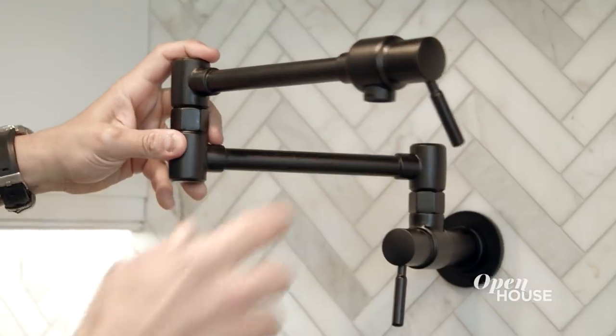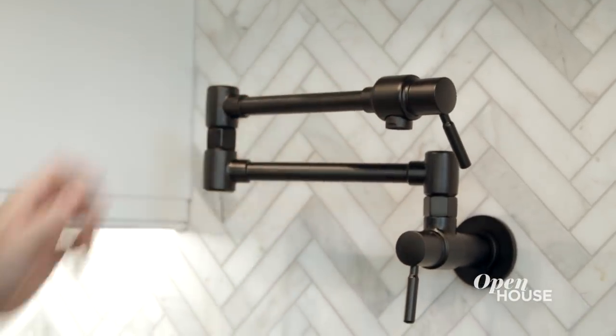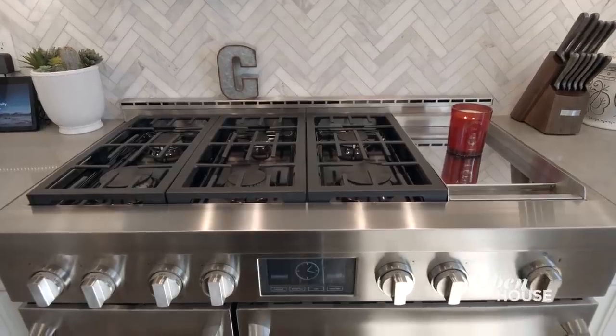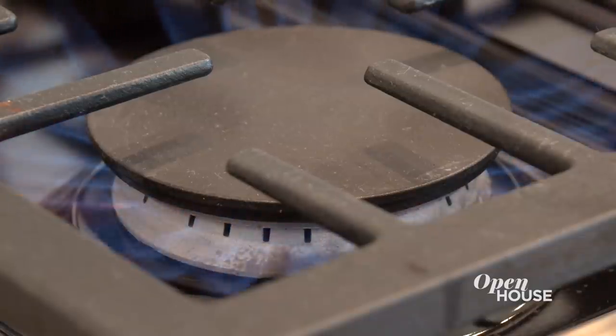One of my favorite things in this kitchen is the faucet over the stove. I think I've used it one time to fill up a water jug, but every time I see a cool-looking house on TV I'm like, 'Man, I'd love to have a faucet over the stove' — and now we have one. We also love the fact that we have two stoves, which comes in very handy because I love to cook. I feel very blessed to have a kitchen like this.